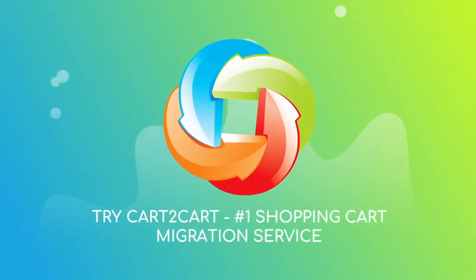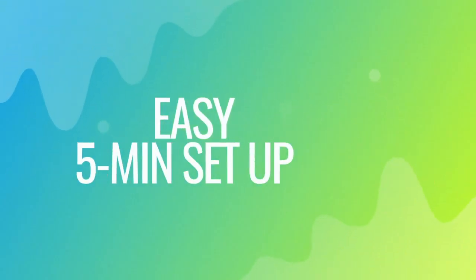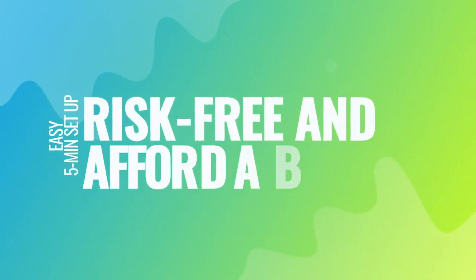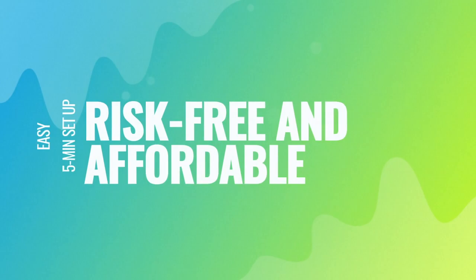Try Cart2Cart, the number one shopping cart migration service. With Cart2Cart, the migration is easy, even for non-techies. It takes about 5 minutes to set up, and there's absolutely no risk for your data or your store.